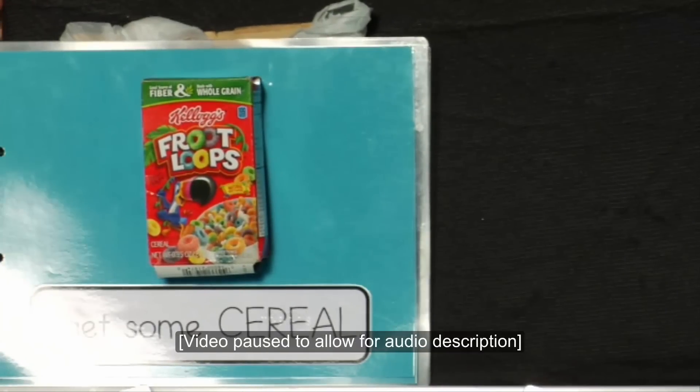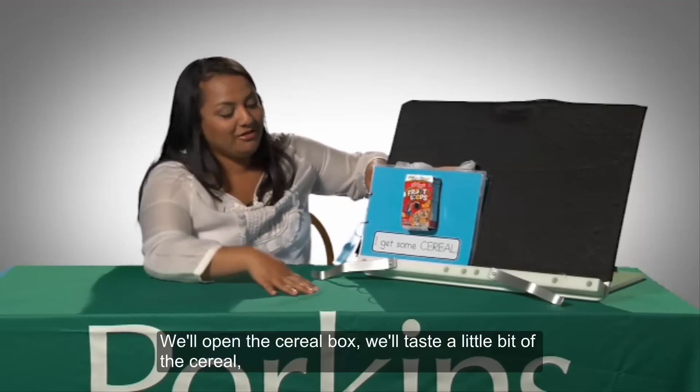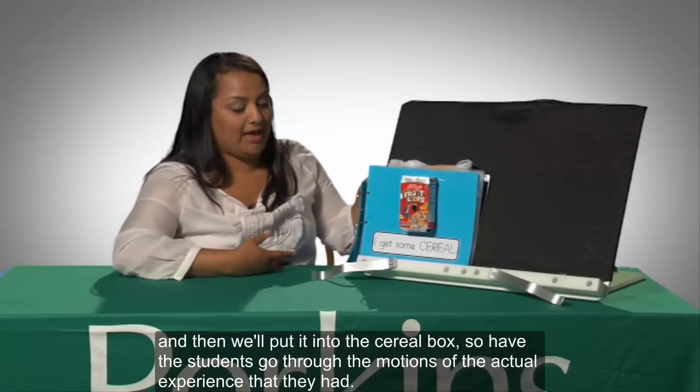Same thing with cereal. On the next page, a small box of Fruit Loops cereal has been glued. We'll open the cereal box, taste a little bit of the cereal, and then put it into the cereal box — having the students go through the motions of the actual experience that they had.